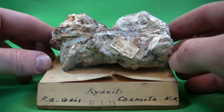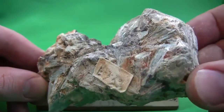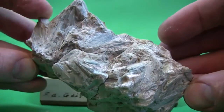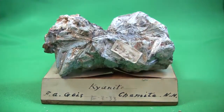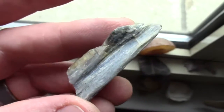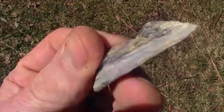Kyanite is identified mainly by the vitreous to pearly blue blades it makes. The hardness depends on if you scratch it along the blade axis or perpendicular. Parallel to the long axis of the blades, the hardness is only 4.5 to 5, but perpendicular to this direction, the hardness increases to 6.5 to 7. In fact, this mineral used to be called dysthen, meaning 'two strengths,' but its current name, kyanite, is now official and comes from the Greek 'kyanos,' meaning dark blue. As one might guess from the rod shape, this mineral has two preferred directions of cleavage at 79-degree angles to each other.